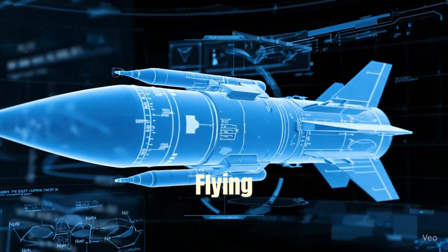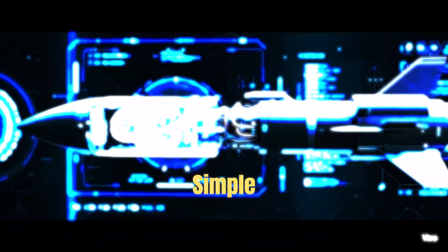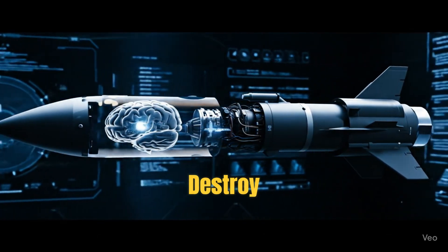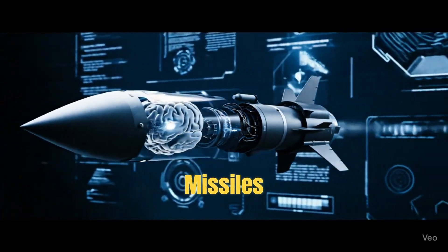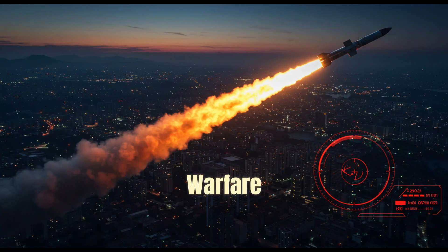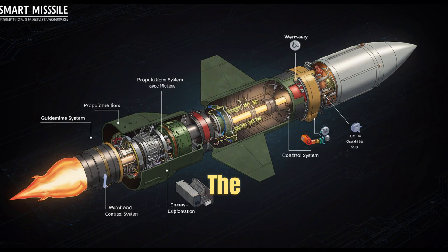A missile is a flying weapon, but unlike a simple bomb, it has a brain. It's designed to travel long distances and destroy a specific target. Some missiles can steer themselves mid-flight, while others just follow a pre-set path. Missiles are used in modern warfare, air defense, and even space exploration. But how do they actually work, from the moment they launch to the moment they strike?